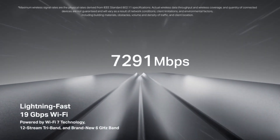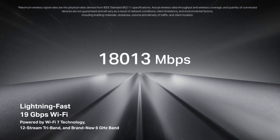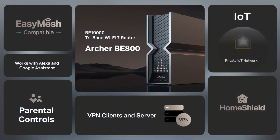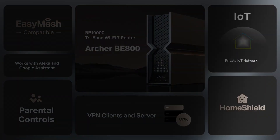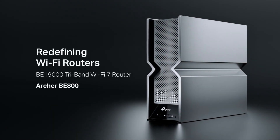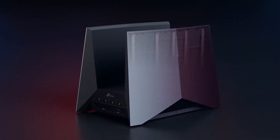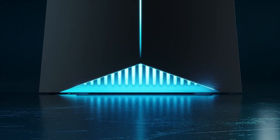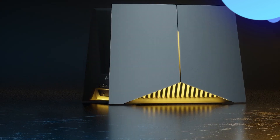The router also comes equipped with a robust and intuitive management interface. Through the TP-Link Tether app, users can quickly set up the router, manage connected devices, and even prioritize bandwidth for specific applications, ensuring a seamless online experience. Security is another key aspect of the Archer BE19000, featuring TP-Link's HomeShield security system, which provides advanced threat protection, parental controls, and the ability to monitor connected devices for any suspicious activity.